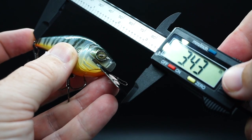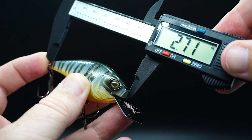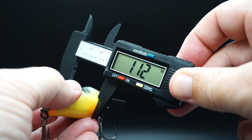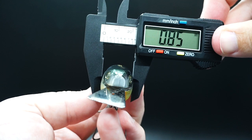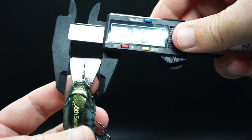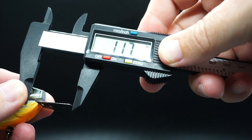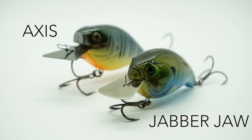Now let's look at the Access. The overall size including the bill is 3.43 inches; the lure alone is 2.71 inches; height is 1.12 inches; and the width is 0.85 inches. The bill size of the Access is 0.9 inches from the top and it is 1.17 inches long.